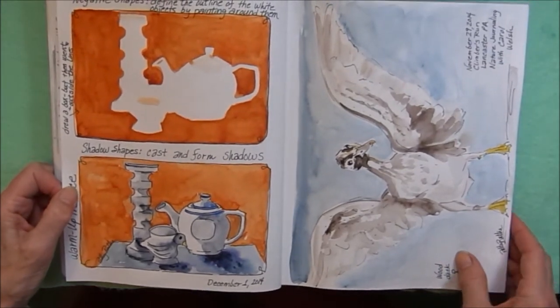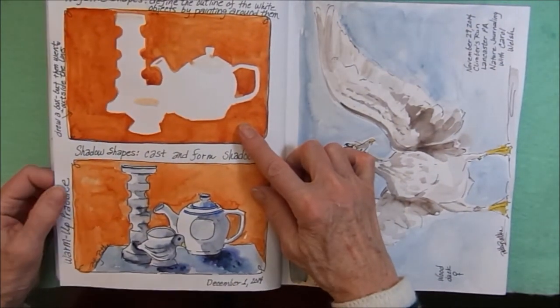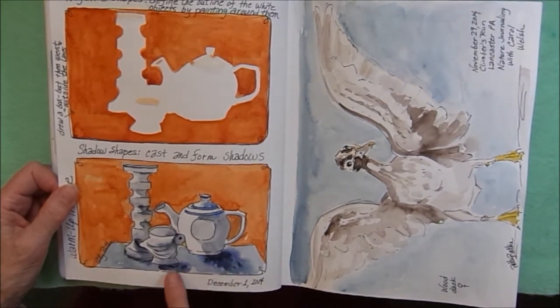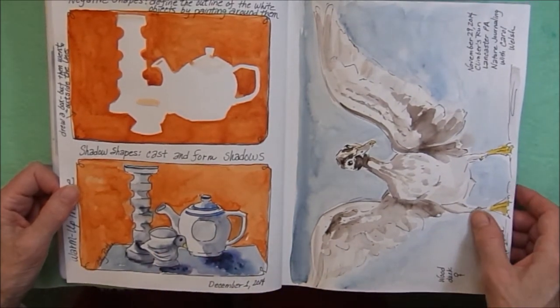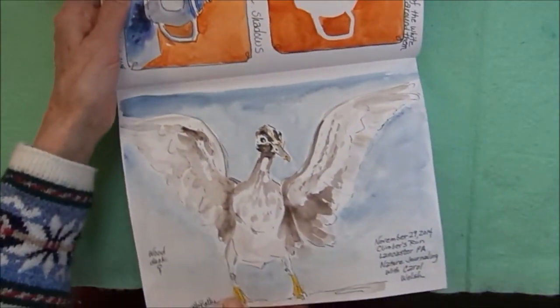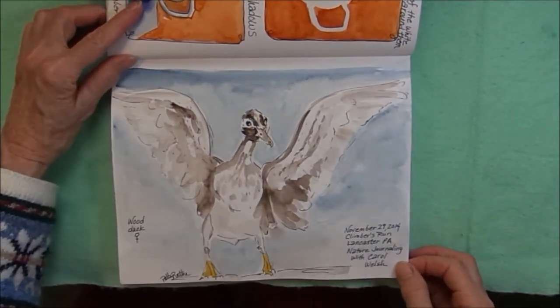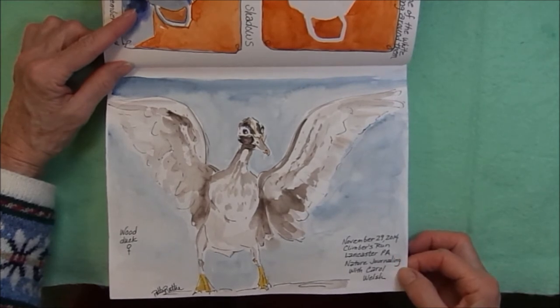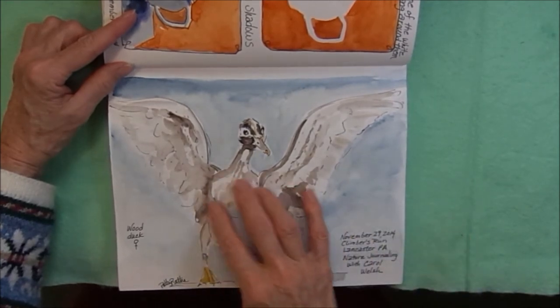More homework: this one was working on negative shapes, and this one was shapes and cast shadows and form shadows. I went to Climbers Run in Lancaster, PA. Did nature journaling with my friend Carol. This was a wood duck.